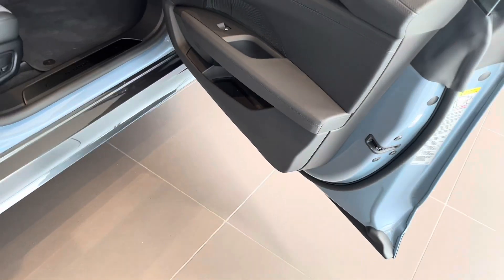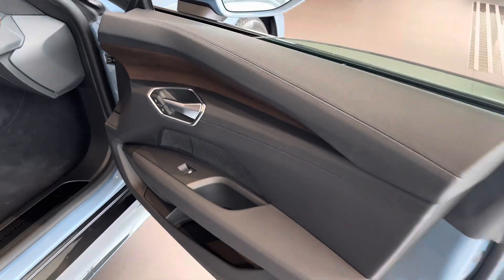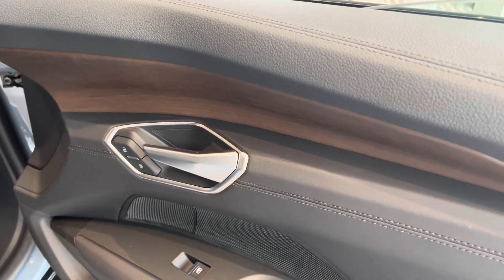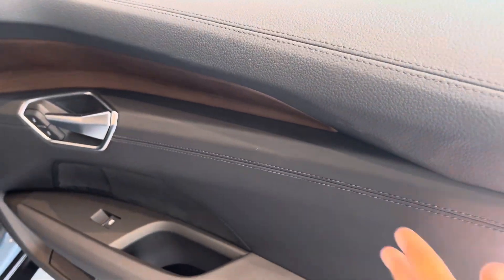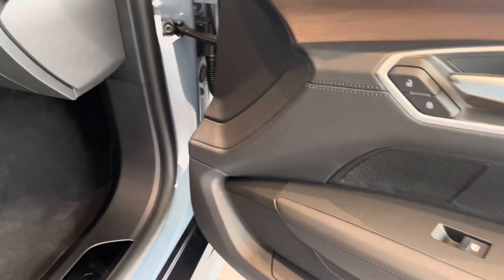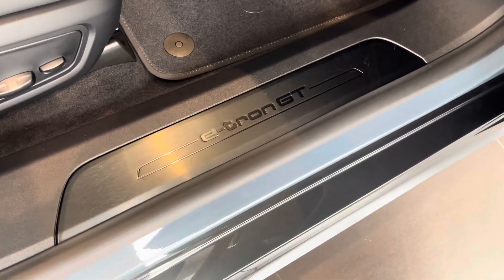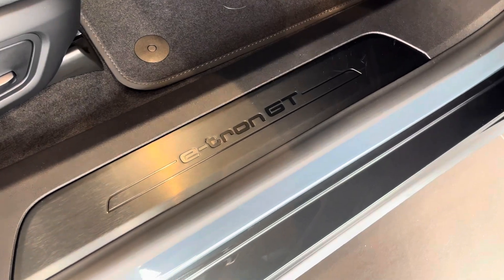No puddle lights on this one. There's your inside of your door — these are oak wood and lace with leather on the top. Real leather here inside the door armrest. Audi's premium sound system. Notice the e-tron GT is embedded inside of the door frame, but this time it's not illuminated.